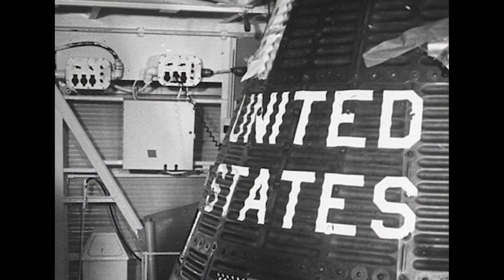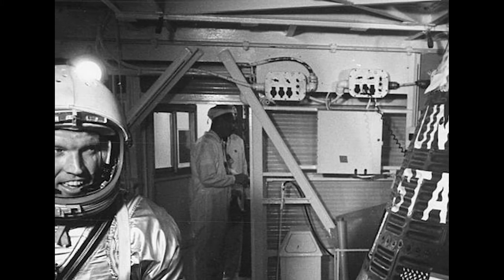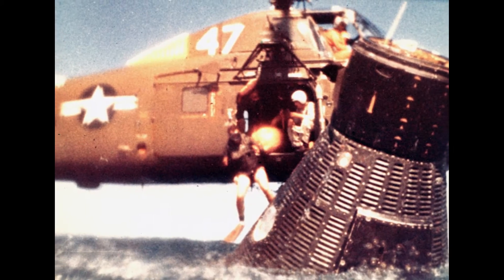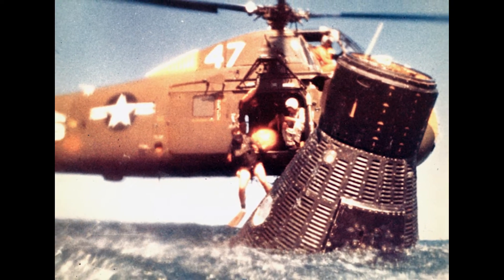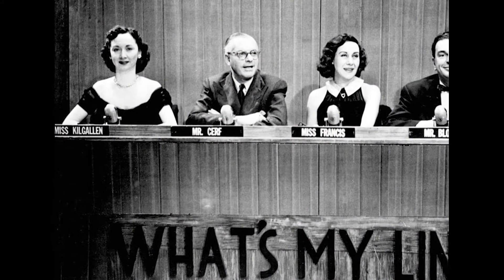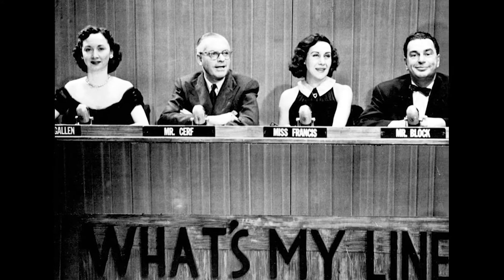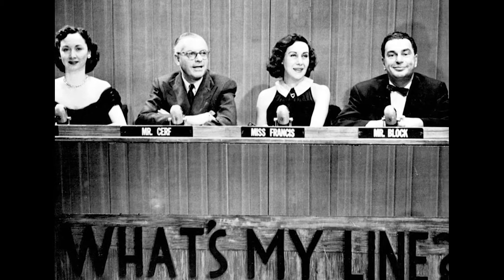The last launch of Project Mercury occurred on May 15, 1963, when Gordon Cooper rode his spacecraft he called Faith 7 and completed 22 orbits of the Earth before safely splashing down in the Pacific Ocean. Within days of the splashdown, Schmidt appeared on the TV game show What's My Line? Panelists quizzed Schmidt in an effort to figure out what kind of work he did. Though they established he worked on the Faith 7 launch, they were unable to figure out exactly what his role was.